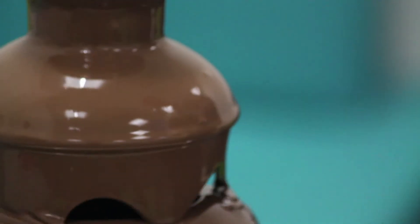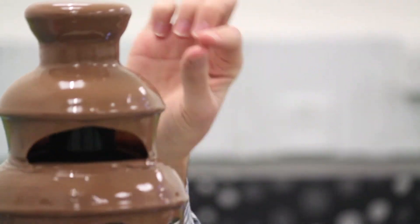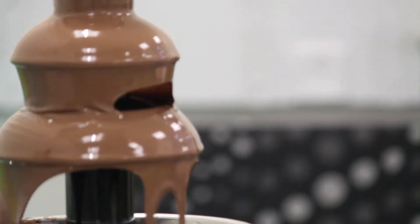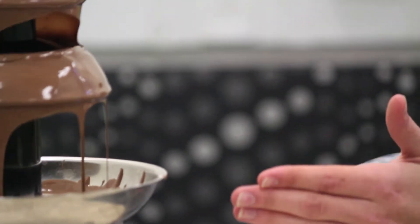So the chocolate comes out the side and around this bit here and kind of falls off the edge, and there are two questions here. Firstly, how does the chocolate fall down? As it goes down, does it get thinner, and would that affect the quality of these layers? These layers are looking okay but they're not great — is there a way to improve that?